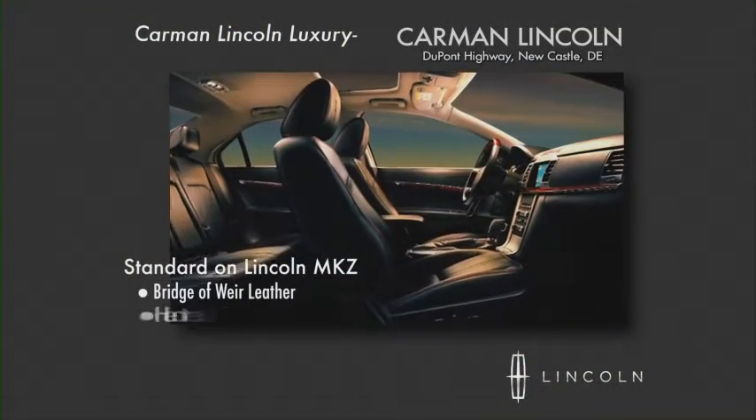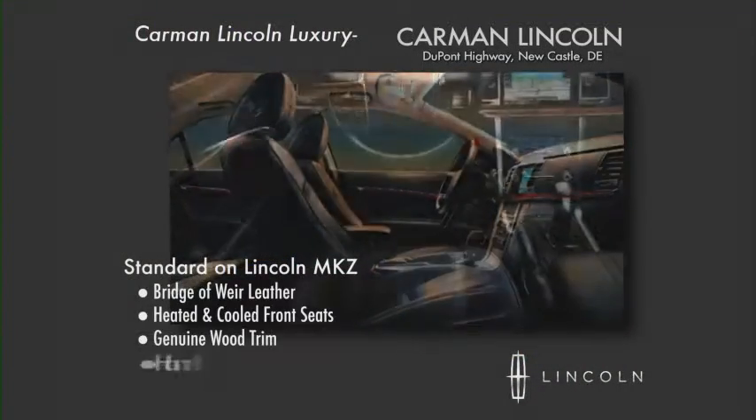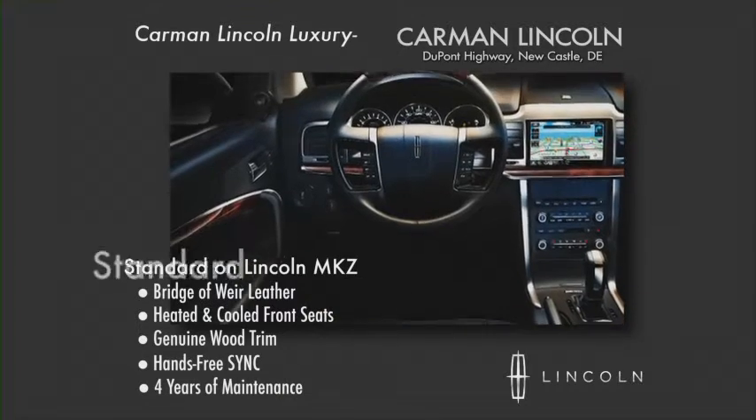Bridgeway leather, heated and cooled front seats, wood trim, hands-free SYNC, and four years of maintenance — all standard.